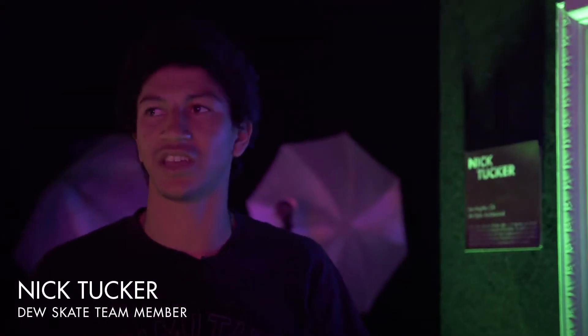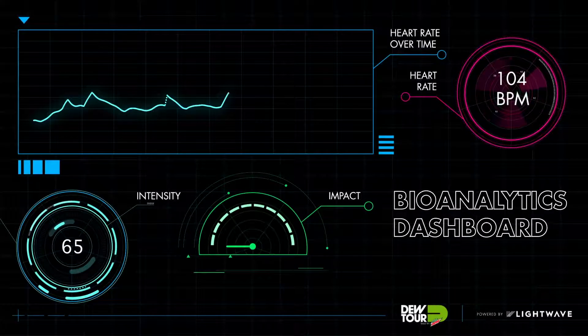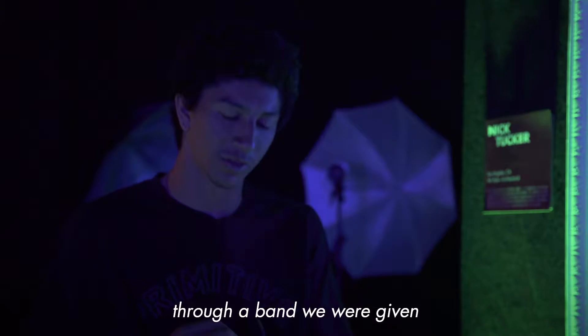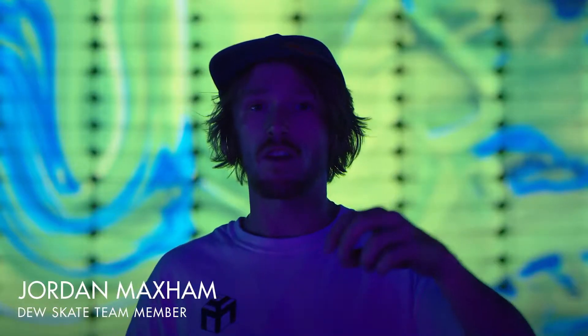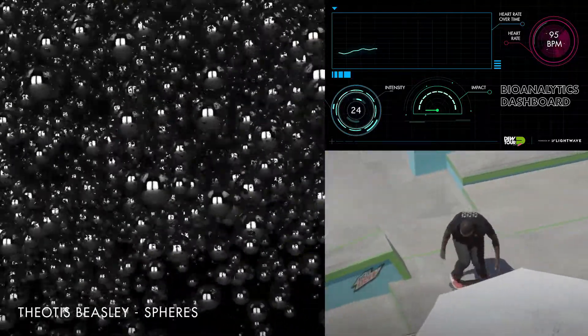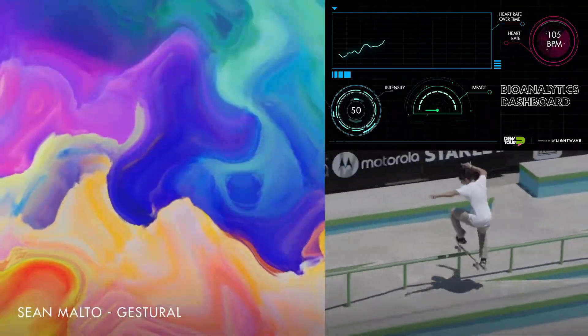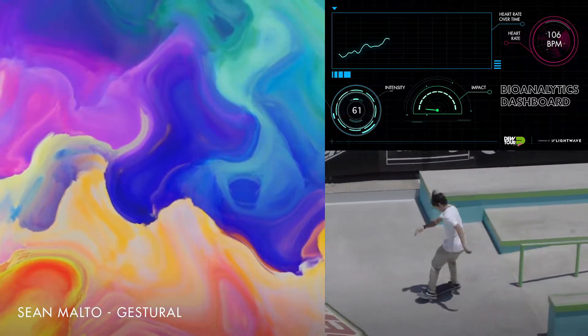What the art represents is our emotions and heart rate, and how this is regulated is through a band we were given. When we land a trick, our heart rate goes up and it shows the first whatever heart pattern they have programmed in there. It's like a one-of-a-kind, unique to your biometric system.